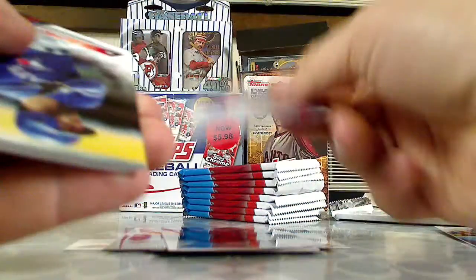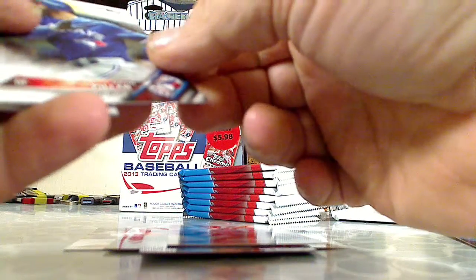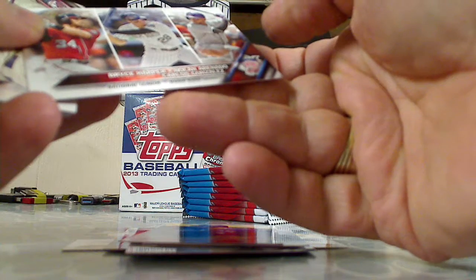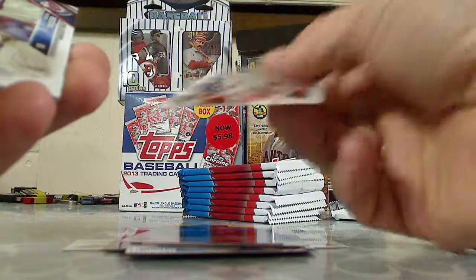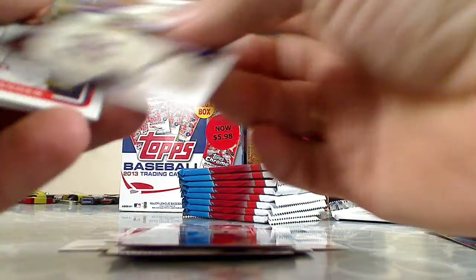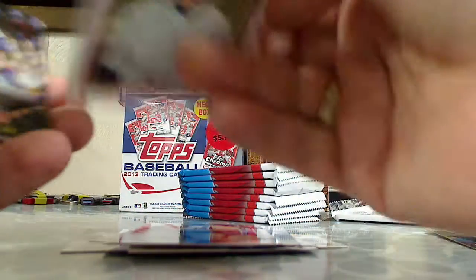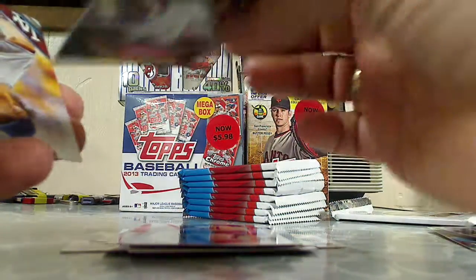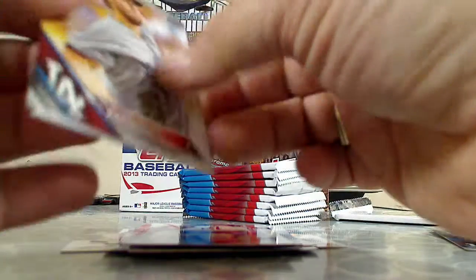Andrew Haney, we got Kevin Pillar, a rookie card of Dustin Garneau. Leader card — Bryce Harper, Nolan Arenado, and Carlos Gonzalez, the National League home run leaders. Brian Dozier, Justin Verlander draft picks. This is the Berger's Best insert. We got a Wrigley's 100 Years — Andre Dawson Wrigley Field insert — and Clayton Kershaw.